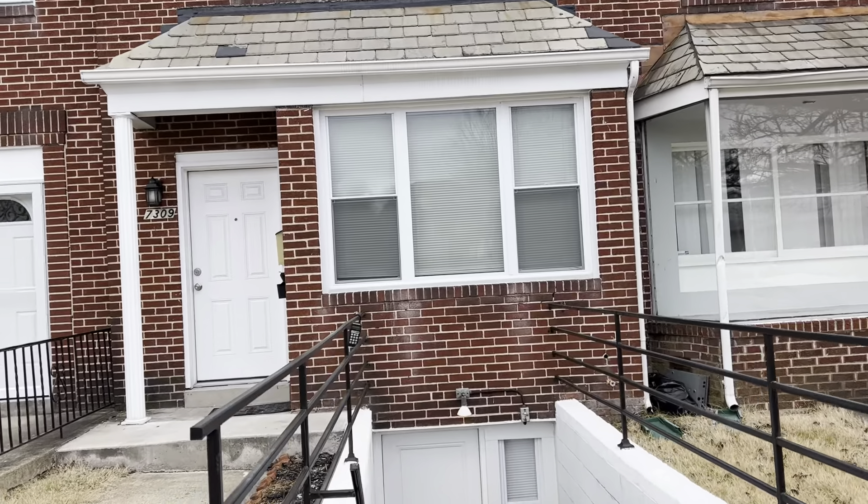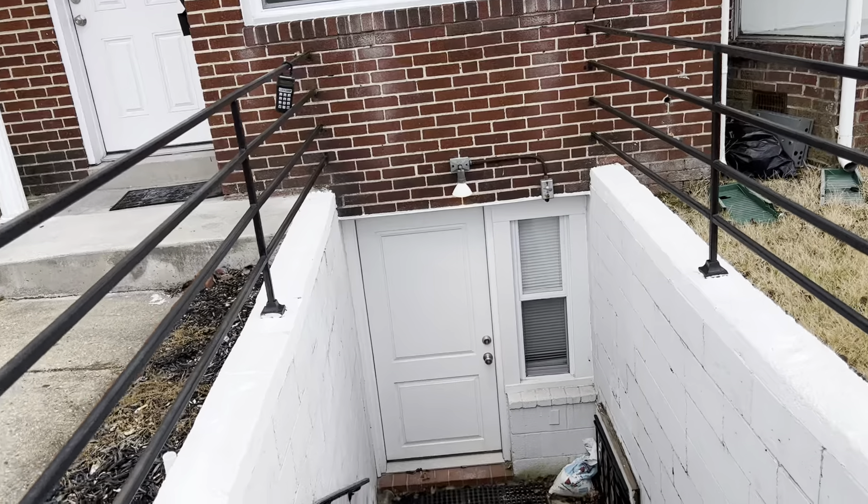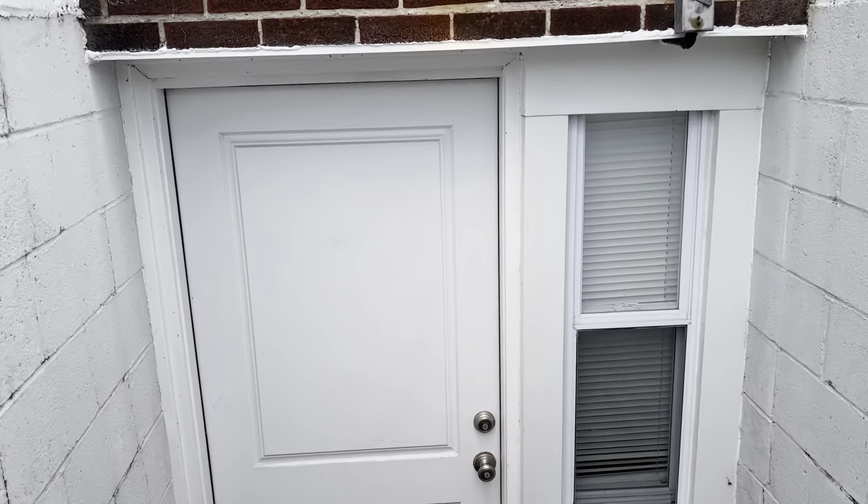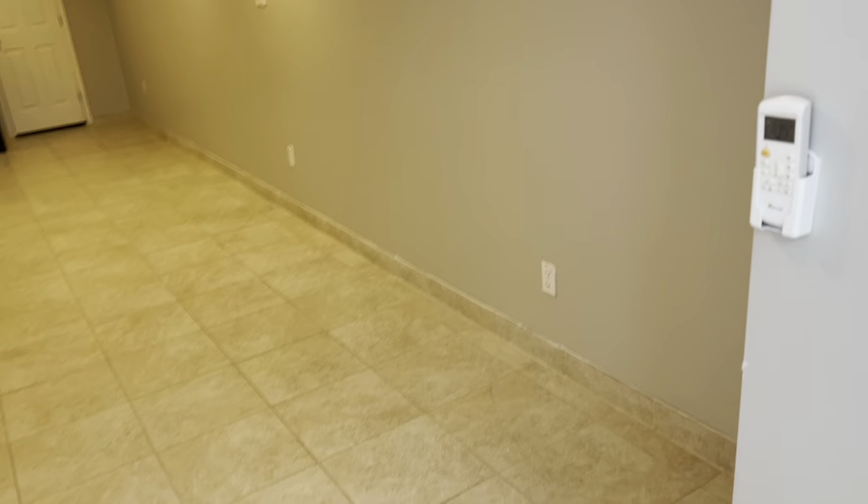We're here at 7309 Harford Road. This is a quick walkthrough to see the bottom unit, which is a two-bedroom. This is actually a unique unit — it's a two-bedroom, two-bathroom, two-kitchen apartment.